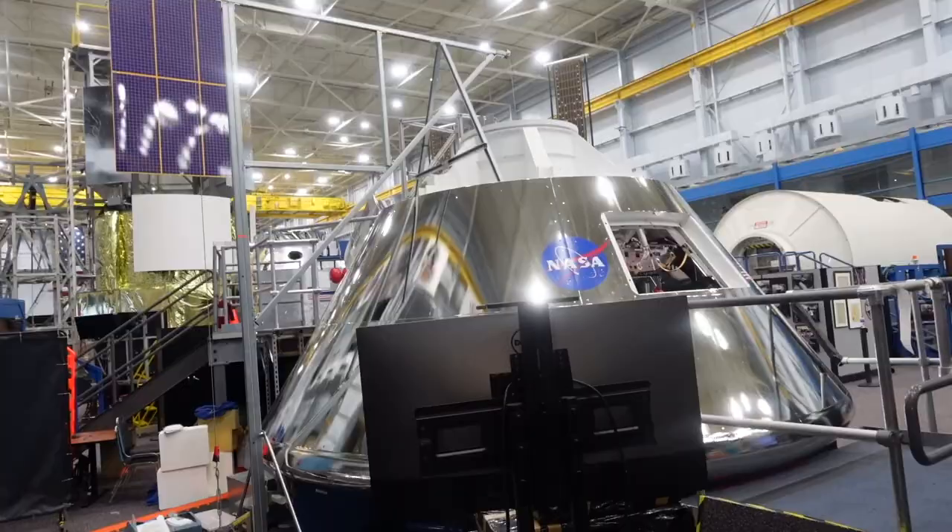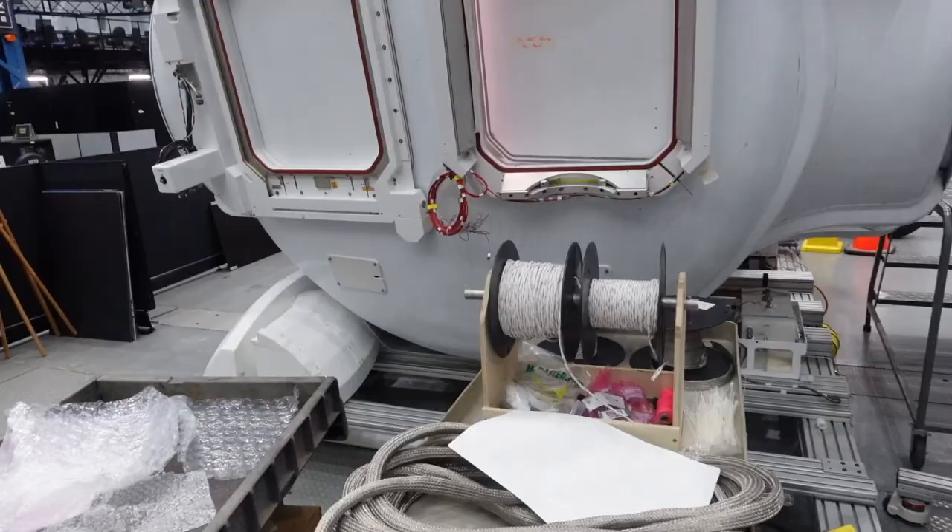This is the space shuttle in which all the astronauts will sit — they will be lying down here.